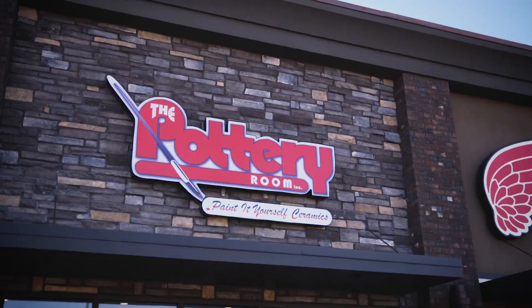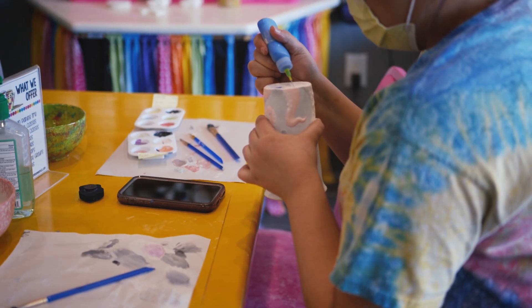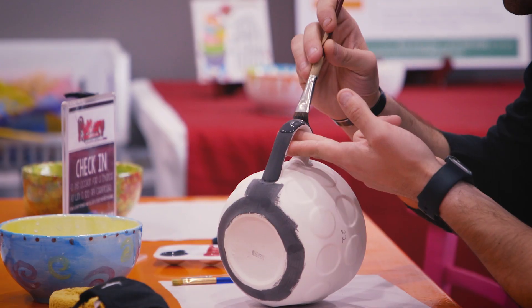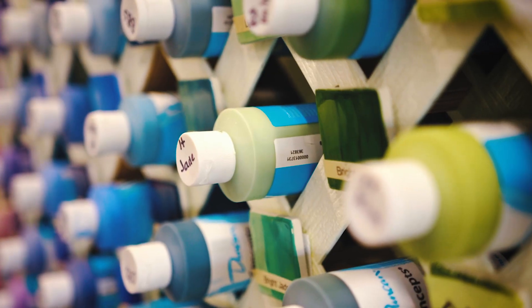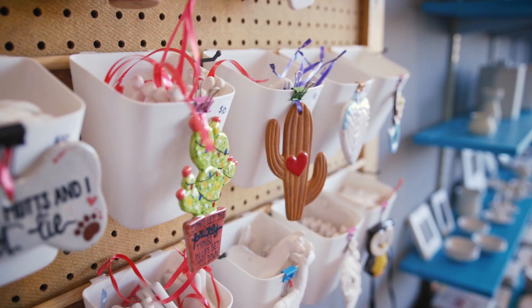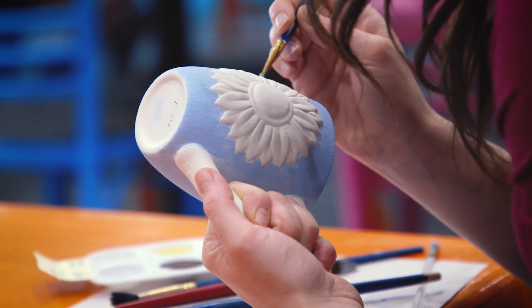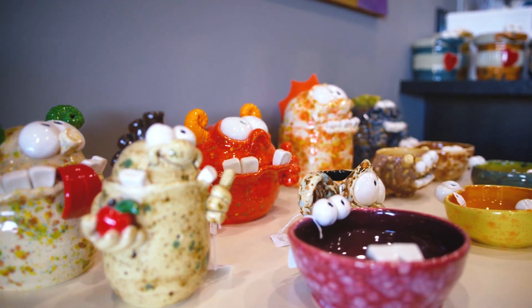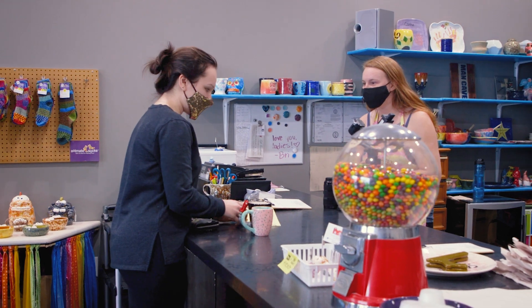We are a paint-your-own pottery shop, so people will come in and we have lots of different pre-made bisque items that have been poured into molds. They can personalize those, pick out paint colors, and our staff can help them select colors they like or different design ideas. Then they'll paint them and leave them with us for a week. We glaze them and fire them in our kilns — we have all of that here on site — and then they come back a week later and pick them up.